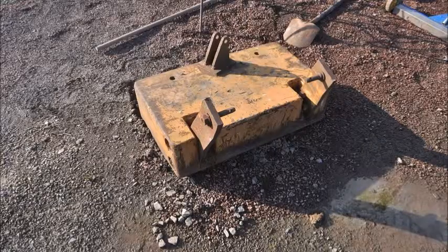This is a weight for a loader bucket that we got recently. We're looking for all kinds of tools and equipment. These are 19.5-inch tires that we took in on a trade. If you want to find our location, this is the QR code — just scan it on your phone.